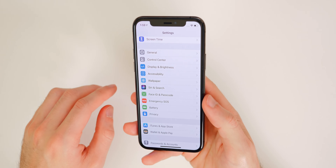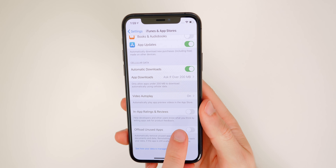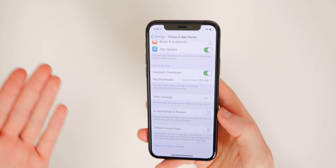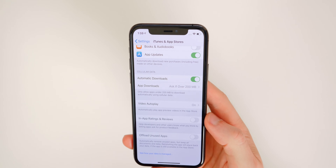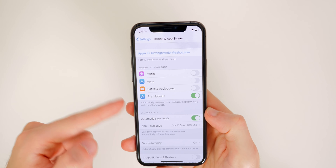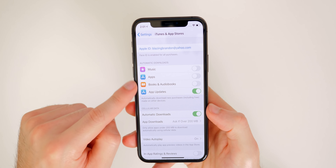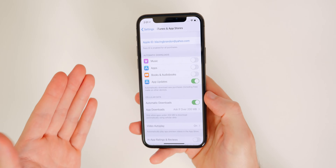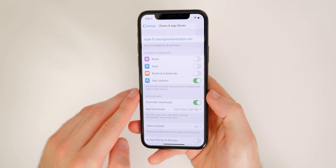The next setting you need to change immediately is inside iTunes & App Store settings. Go ahead and disable In-App Ratings and Reviews — this stops apps from asking you for a five-star review right when you open them, which can be very intrusive. Also consider enabling Automatic Updates for your apps so they don't build up. And disable Automatic Downloads for Apps if you don't want every app you download on your iPhone to also download onto your iPad and other devices connected to your Apple ID.